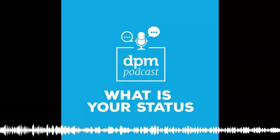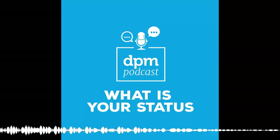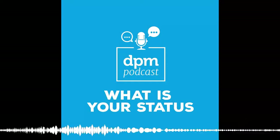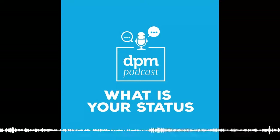Thanks for tuning in. I'm Ben Astin, and this is the Digital Project Manager podcast. This podcast is brought to you by Clarison, the leader in enterprise project and portfolio management software. Visit clarison.com to learn more.